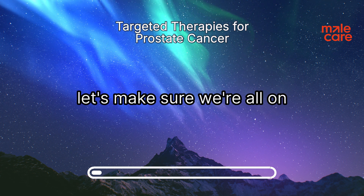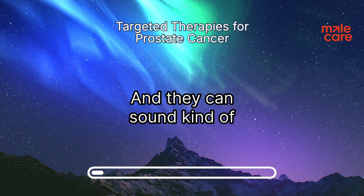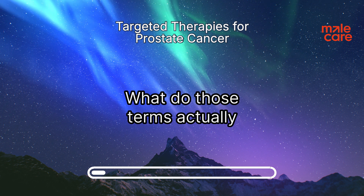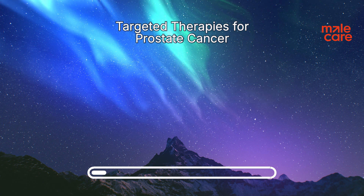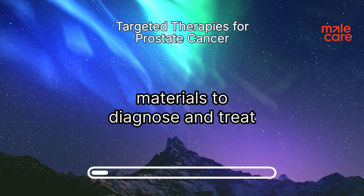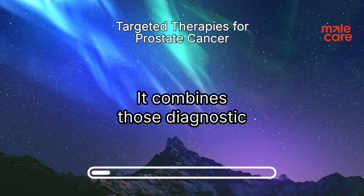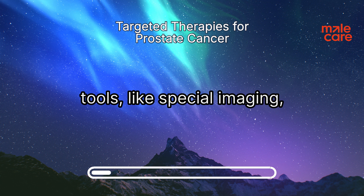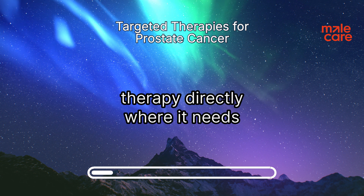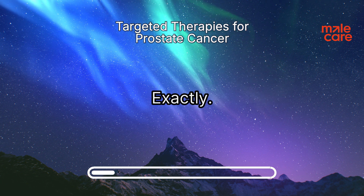Before we get ahead of ourselves, let's make sure we're all on the same page. You're going to hear the terms nuclear oncology and theragnostics thrown around a lot, and they can sound kind of intimidating, but they're not as complicated as they sound. Nuclear oncology at its core is using radioactive materials to diagnose and treat cancer. Theragnostics takes it a step further — it combines diagnostic tools like special imaging with the actual treatment. So you're not just getting a picture of what's going on; you're also delivering the therapy directly where it needs to go. It's like having a roadmap and a delivery system all in one.